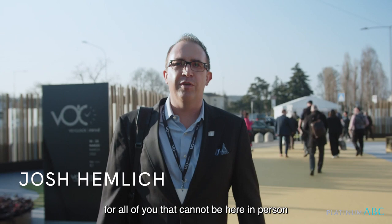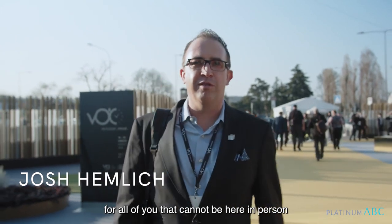Hi, Josh Helmich here, covering Vicenza Oro for all of you that cannot be here in person.